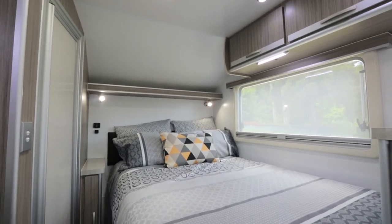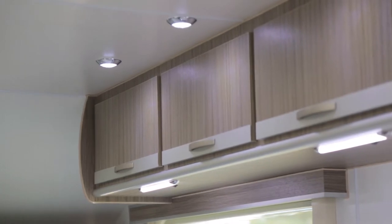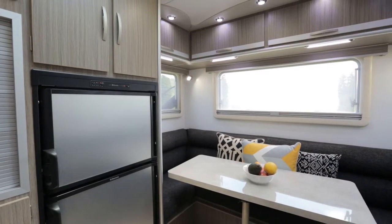One thing the Bathurst isn't short of is storage. This van has heaps of it. There's heaps of lockers overhead, there's cupboards under head, there's drawers, there's cabinets. It's in every nook and cranny you can find in this van, including under the seats of the front U-shaped dinette.